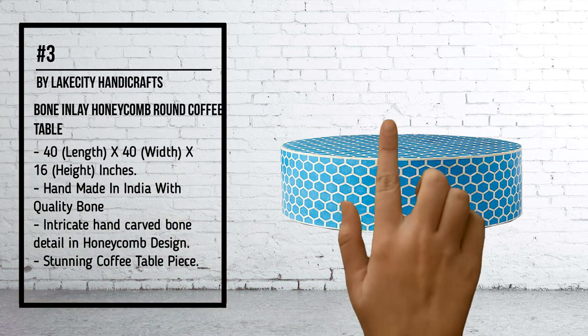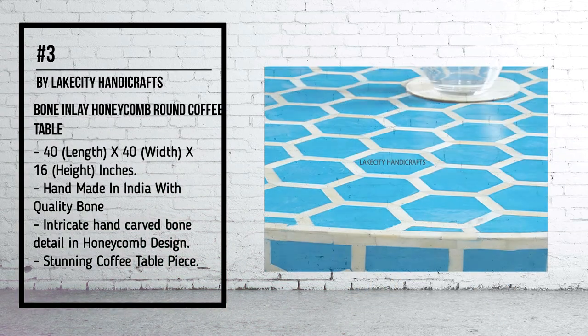Number 3, by Legacy Handicrafts: Bone Inlay Honeycomb Round Coffee Table.